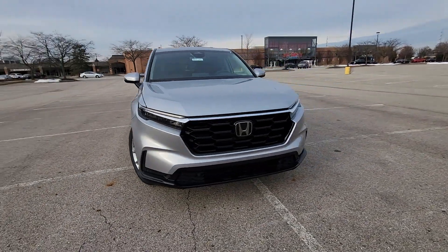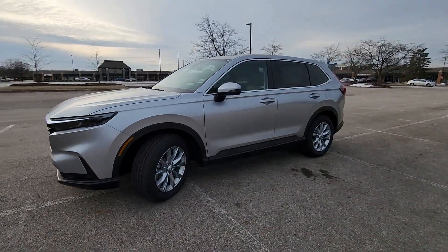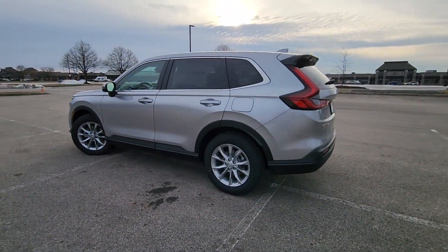2024 Honda CR-V. This SUV offers space as well as power and performance. It's equipped with a full package of convenience and efficiency.